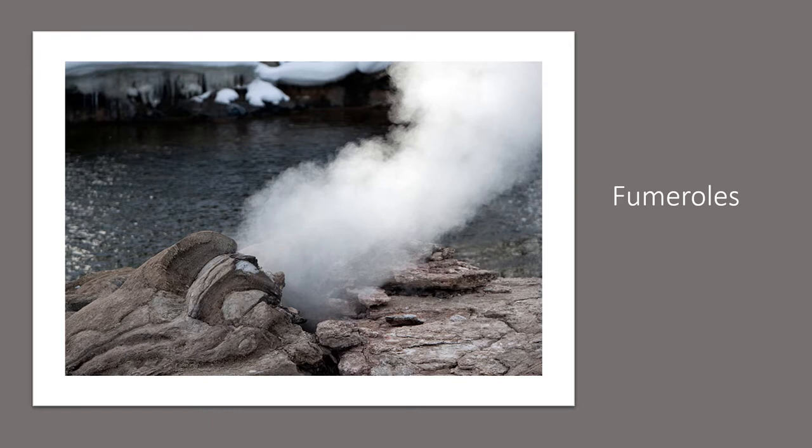Every once in a while there's a new geyser basin forming, or a region of the park that was previously forest but where something shifted below the surface due to heat buildup, resulting in the death of all that vegetation. You'll see dead trees in the geyser basins and in Mammoth Hot Springs — places that were once suitable for plant growth and are now unsuitable because of hydrothermal activity.